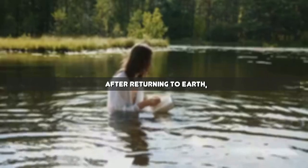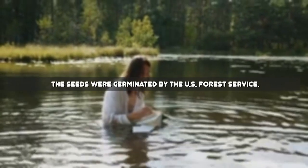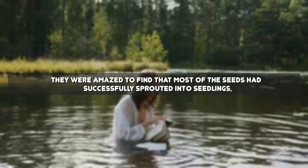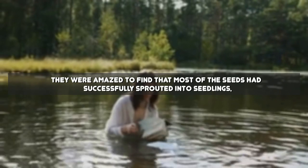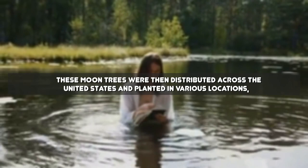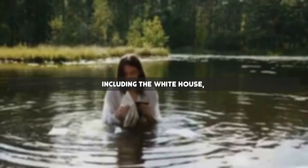After returning to Earth, the seeds were germinated by the U.S. Forest Service. They were amazed to find that most of the seeds had successfully sprouted into seedlings. These moon trees were then distributed across the United States and planted in various locations, including the White House, state capitals, and even foreign countries.